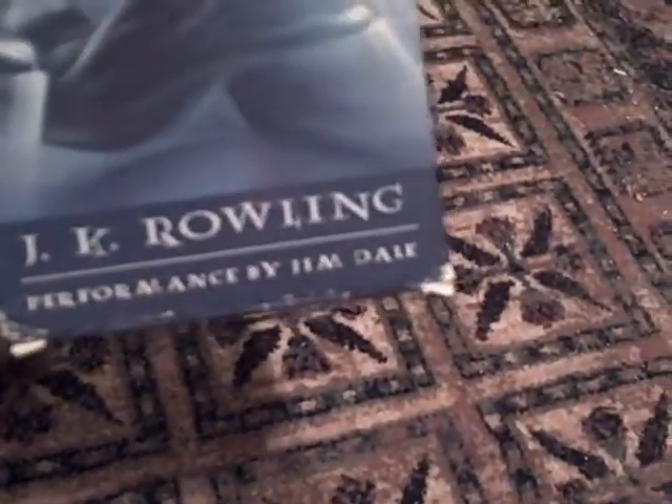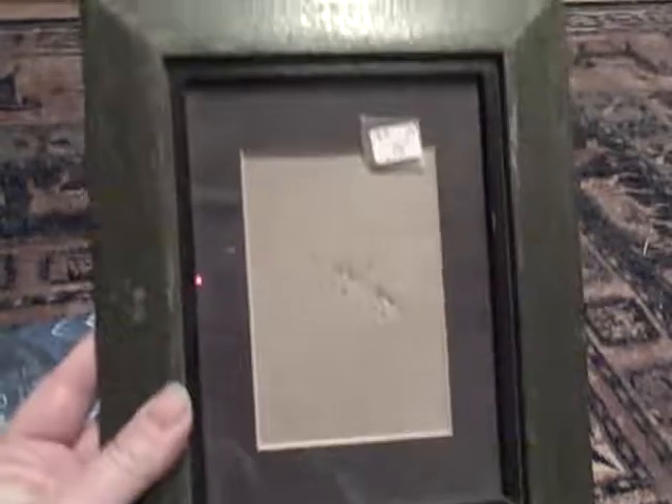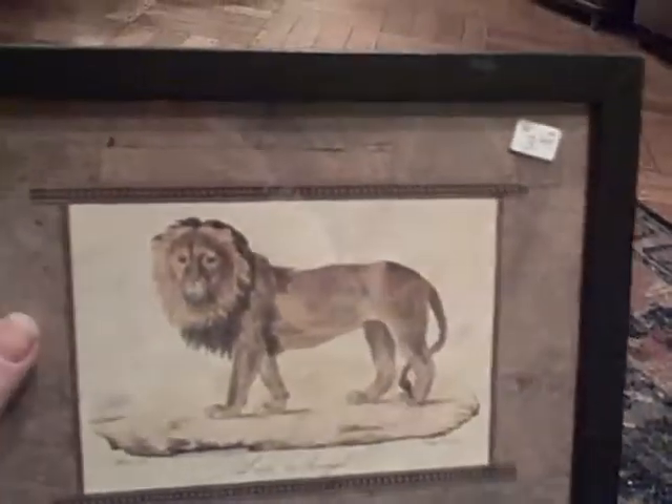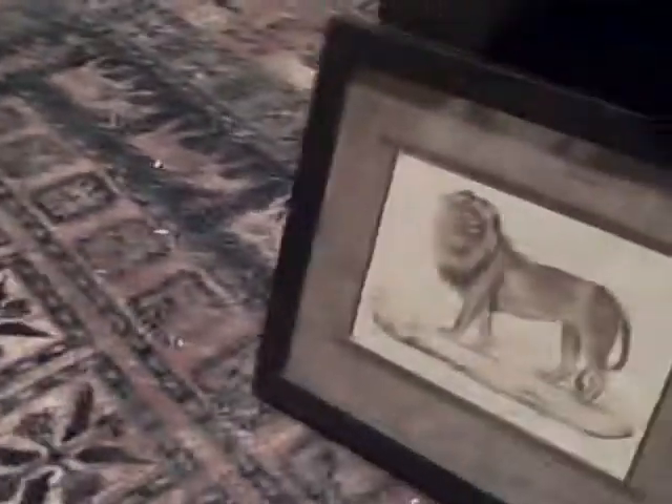This was a quarter — it's a magnet for Las Vegas with the dice inside. A dollar for Harry Potter Order of the Phoenix on cassette tape. 37 cents for this picture frame. $1.50 for a lion — says 'Lion of Senegal.'